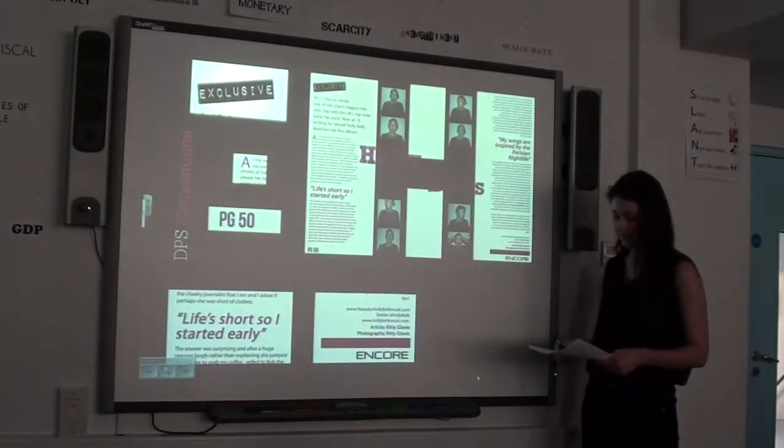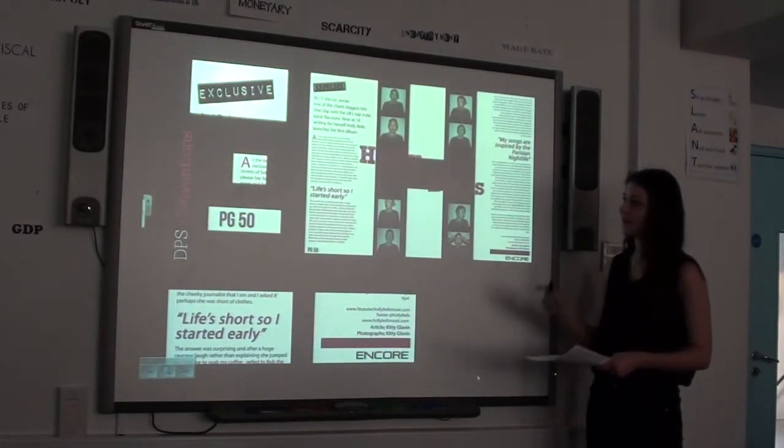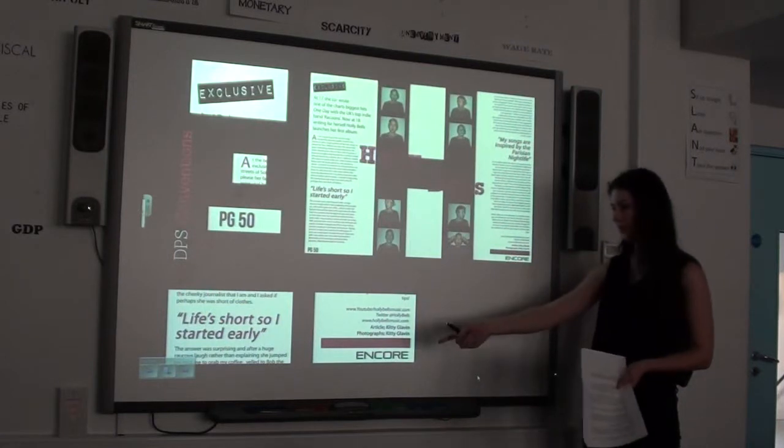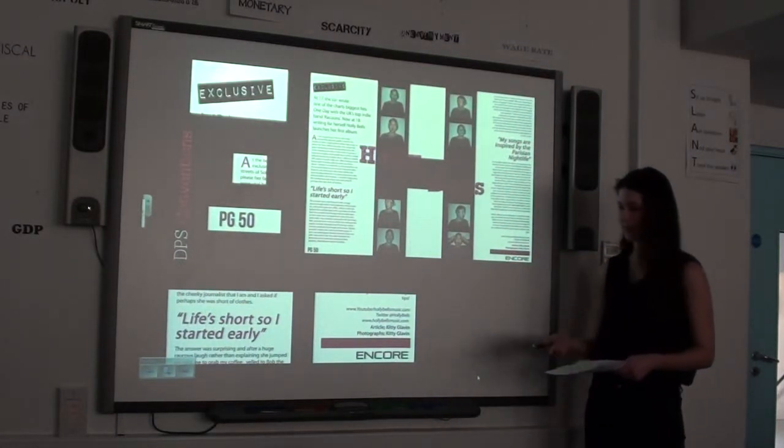However, by maintaining key features I have also followed conventions. For example, I have a button, a drop cap, a page number, pull quotes and an anchor. These are all conventional features most magazines have.